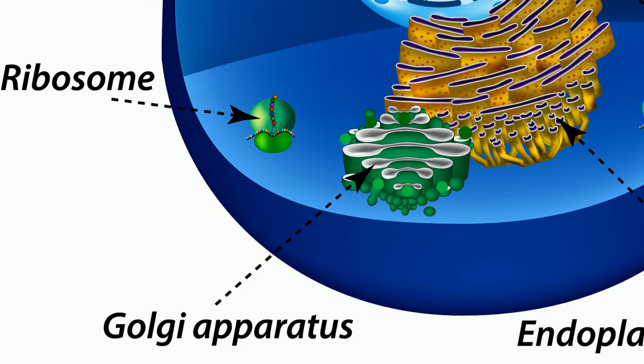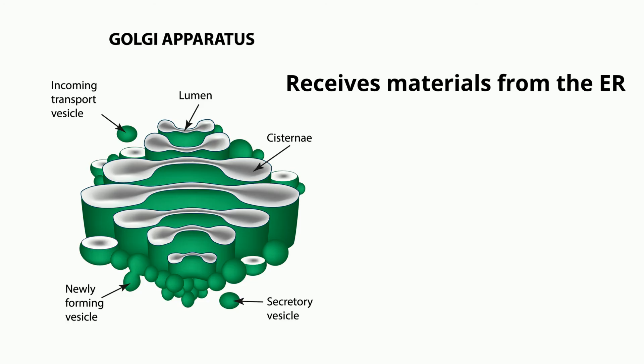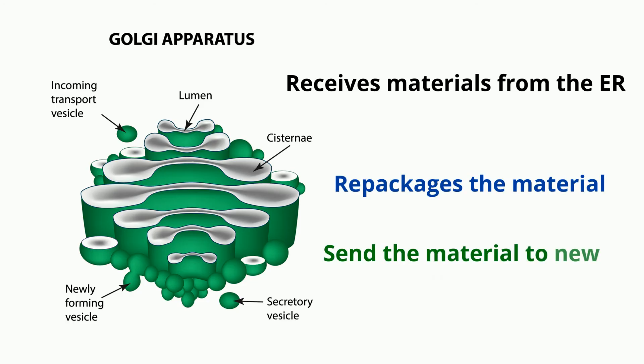For example, a vesicle with digestive enzymes may pinch off from the Golgi body and become a lysosome. Other vesicles travel to the cell membrane and go out of the cell using a protein channel. So in summary, a Golgi Apparatus receives material from the ER, repackages it, and sends them to a new location in the cell.